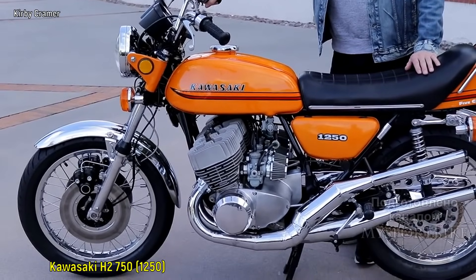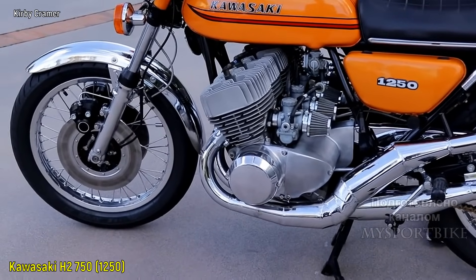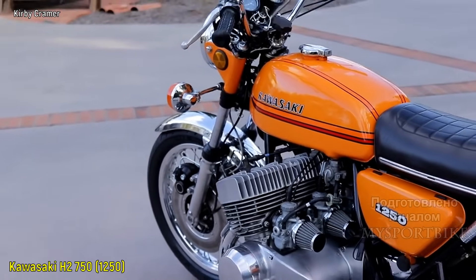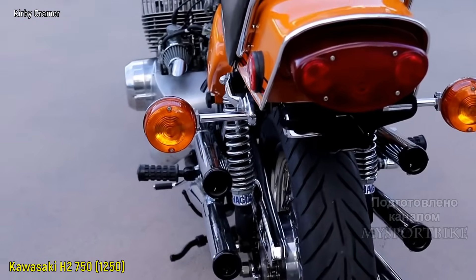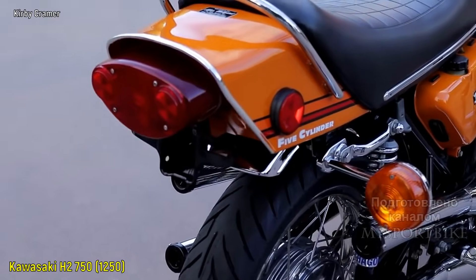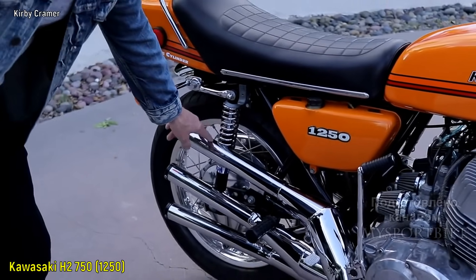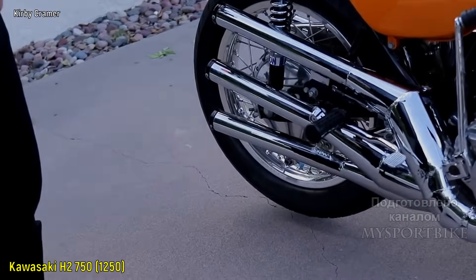Далее идет творение известного инженера Алана Миллера, у которого любимая марка для кастомайзинга — это Кавасаки. В частности, старенькие двухтактные мотоциклы с тремя цилиндрами, которые он переделывает в пятицилиндровые, соединяя два мотора, при этом выкидывая один цилиндр. В нашем случае это Kawasaki H2 750, который выдавал 74 лошадиные силы. После добавления двух цилиндров объем вырос до 1250 кубических сантиметров, а мощность должна составлять уже около 120 лошадиных сил, которые сопровождаются невероятным звуком.